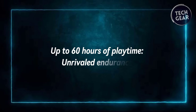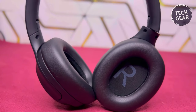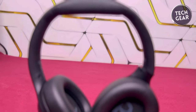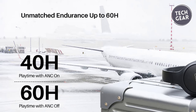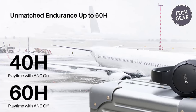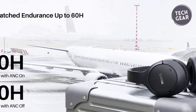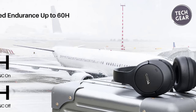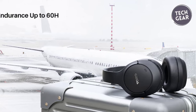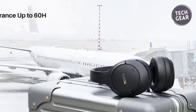One of the standout features of the Tozo HD2 is its remarkable battery life. With up to 60 hours of listening time in ANC off mode, these headphones significantly outlast many of their competitors. A single charge provides enough power to enjoy over 700 songs or soundtrack multiple long-haul flights, making them the perfect companion for extended journeys or marathon listening sessions.